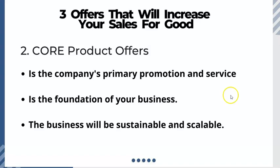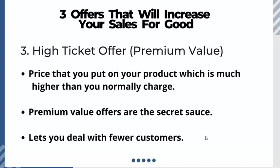When we say sustainable, we're talking about maintaining the business over a period of time. Scalable means you're able to increase the business, and as you increase the business you will increase sales. This is extremely important.